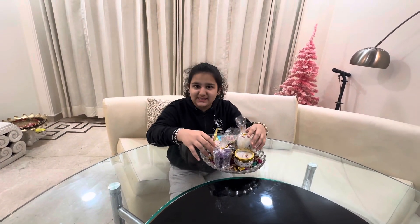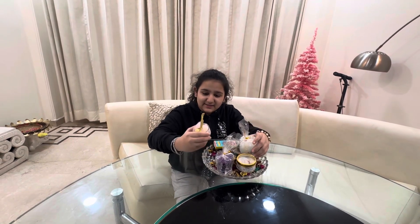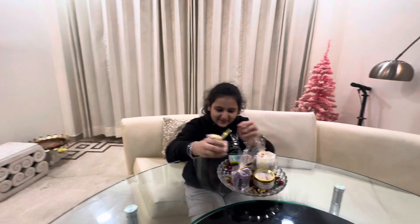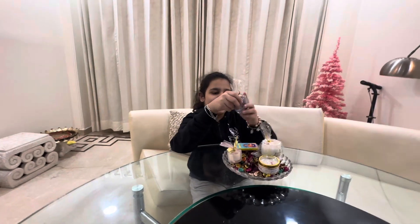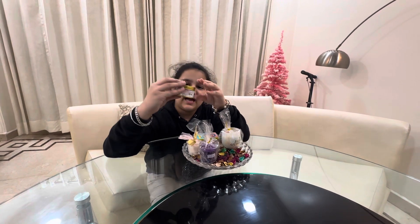Hey guys, welcome back to the Dracus Castle. Check out the store Jay's Collection — we got new candles with a scent. We have this mini candle, a sweet lavender candle, and a Jay Guruji candle.